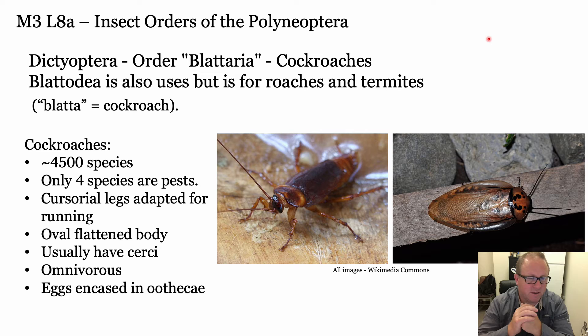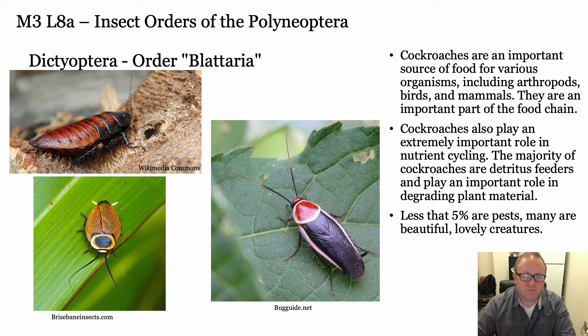More about roaches: they're very flattened and can crawl into and under spaces. They usually have cerci, they're omnivorous, and they have eggs encased in an ootheca - similar to a mantid egg case. They're really important sources of food for lots of animals - really important in the food chain. Some are just beautiful, gorgeous organisms. People just don't like them, and they get a bad name - justifiably so, but they're actually really important.